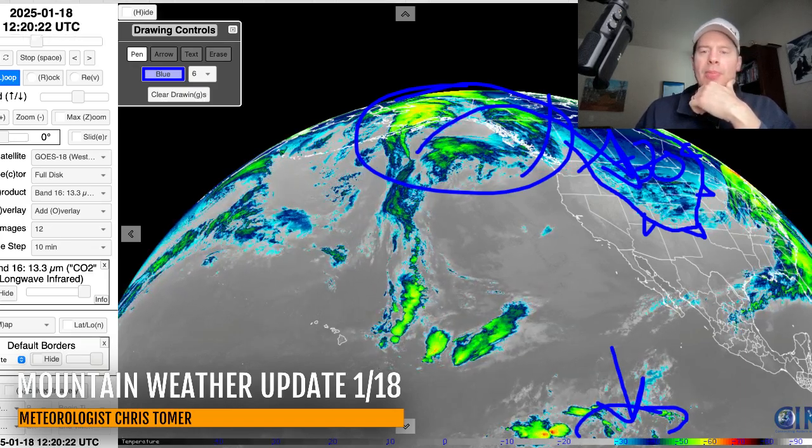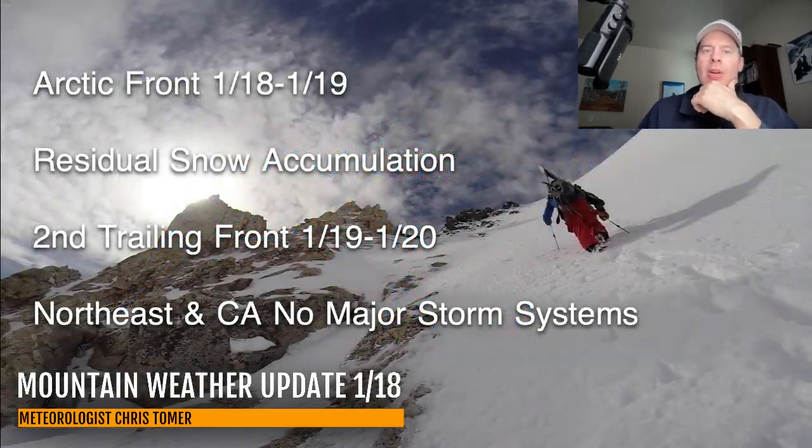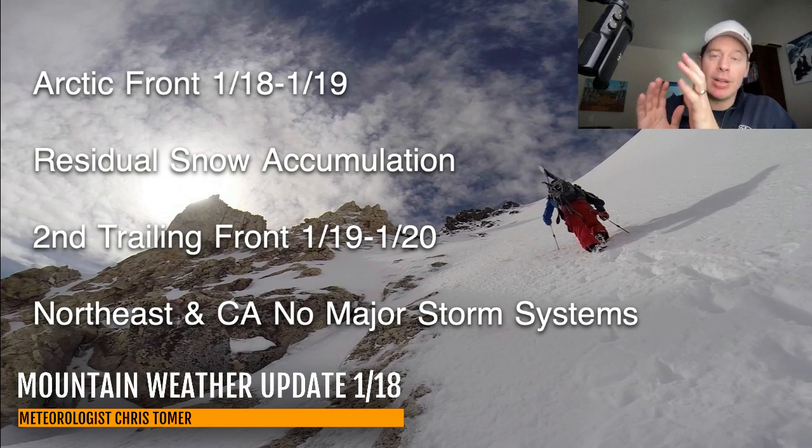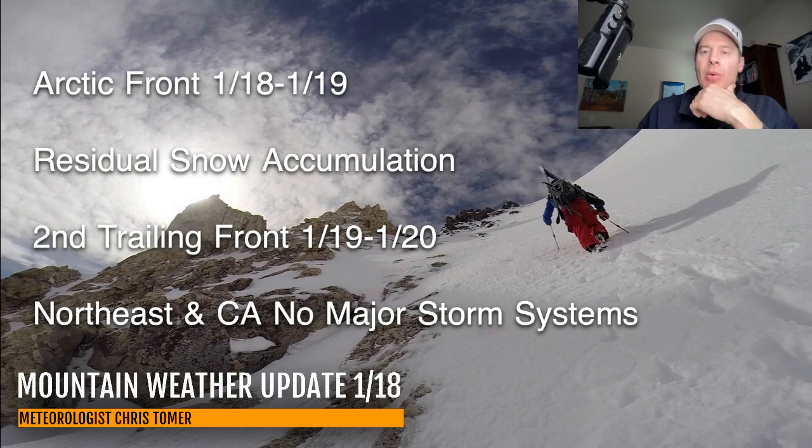Let's look at the bullet points. Arctic front today and tomorrow with residual snow accumulation across parts of Montana, Wyoming, Utah, and a lot of Colorado and New Mexico. Second trailing front races through the 19th and 20th. In the Northeast and California, no major storm systems — I don't have any major or heavy snow accumulation, but certainly light snow accumulation.